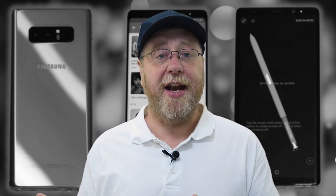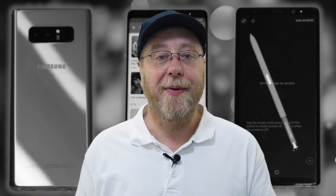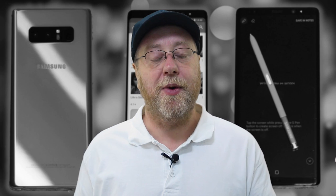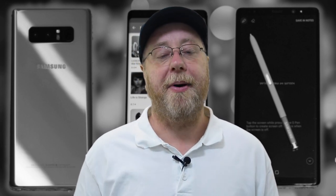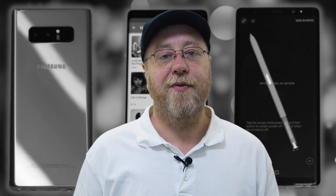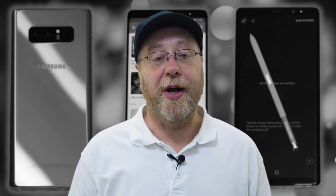I liked the size of the Note 5. A little bit bigger would have been okay, but I think they've gone too big. When it comes to the Note 9, I don't know if they're going to go even bigger — they can and they may do — but I think that would be a mistake. If you're thinking about buying a Note 8, be careful of the size. It is a bit bigger, and it is a factor when you're using it.